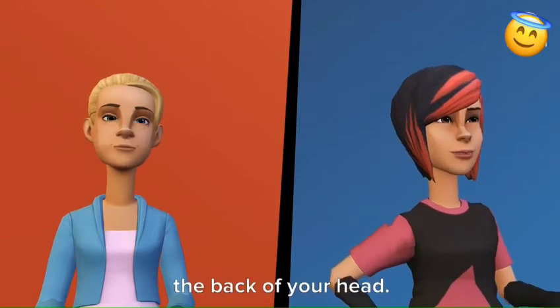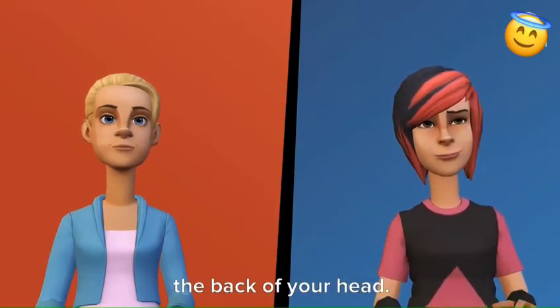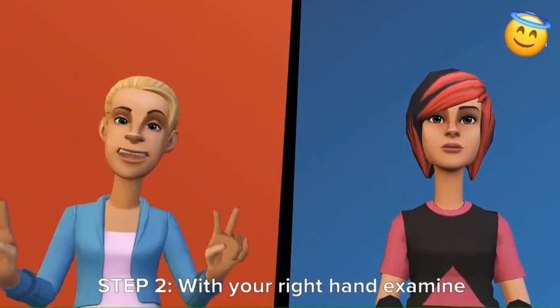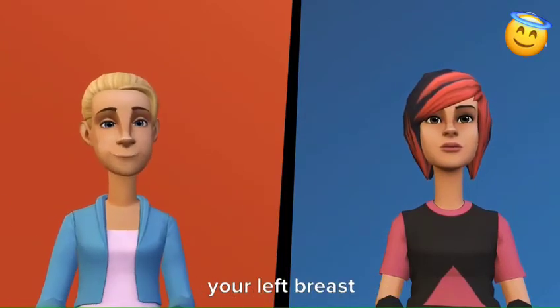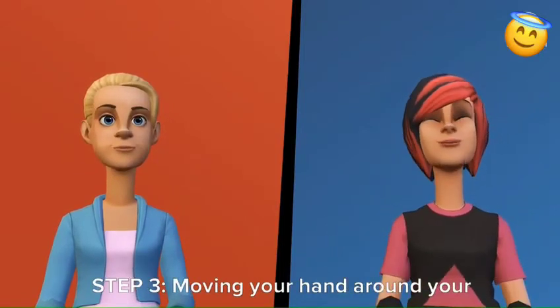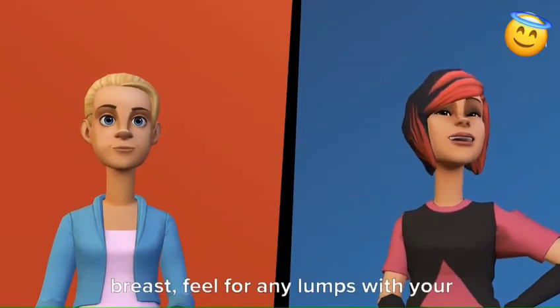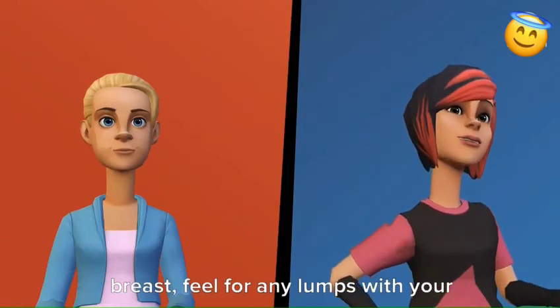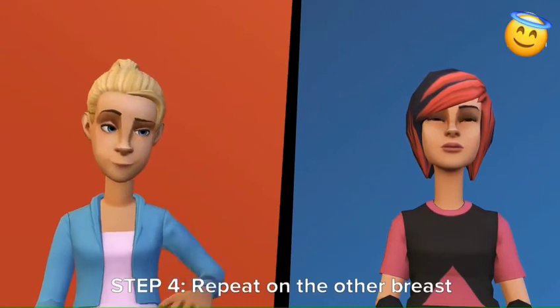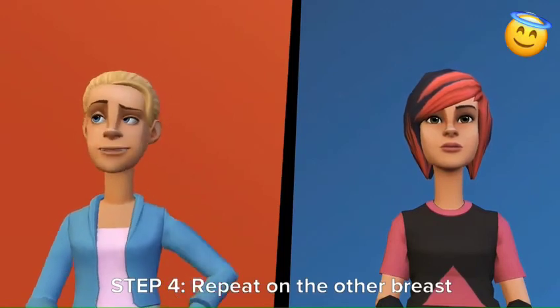Step 1: Raise your left arm up to the back of your head. Step 2: With your right hand, examine your left breast. Step 3: Moving your hand around your breast, feel for any lumps with your fingers. Step 4: Repeat steps 1 to 3 on the other breast.